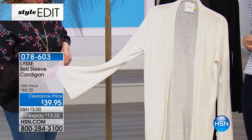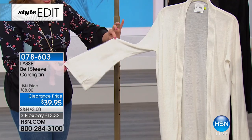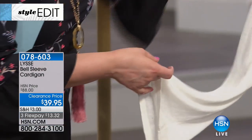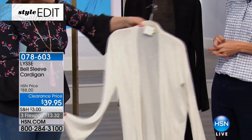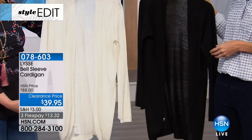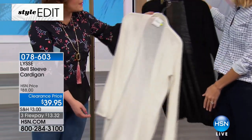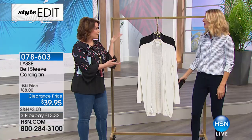Notice the bell sleeve — it's not a costume bell sleeve that's in the way when you're trying to get things done or type at your keyboard at work. It is that perfect little detail on that lightweight design. Two colors available for you: this is the ivory, and of course you've got to have it in the black. Your item number is 078603. Better than 50% off and right when we need it.